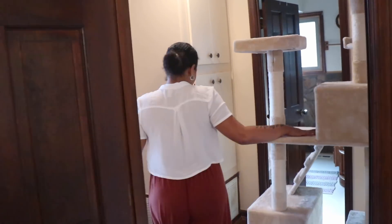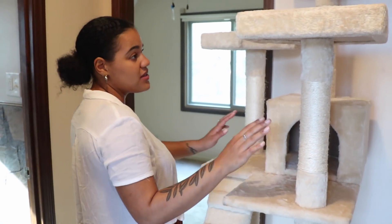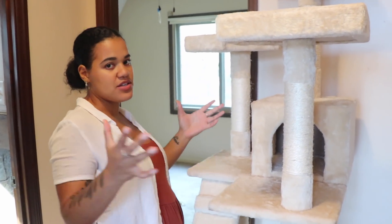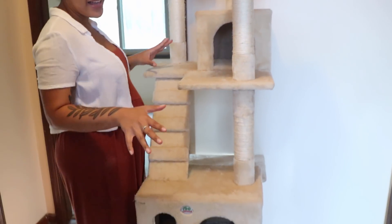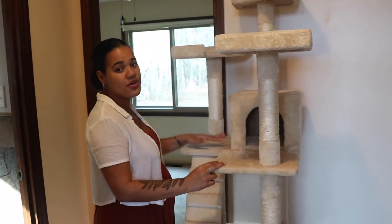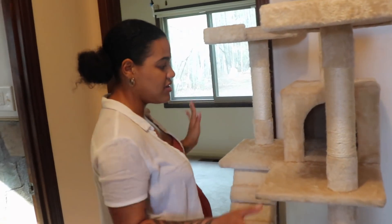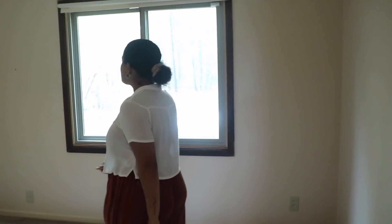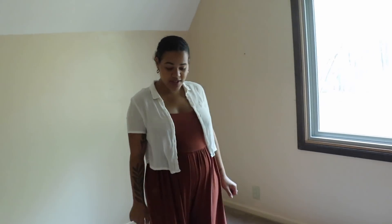We'll figure that out when the time comes. We've got a cat tree because the cats were always hanging out on the couches, and we read that if you give them their own space that's close to the common area they are less likely to mess with your stuff — and it actually really worked. So this room is soon going to be a guest room, and then eventually a child's room, because the baby will be upstairs with us for a while.